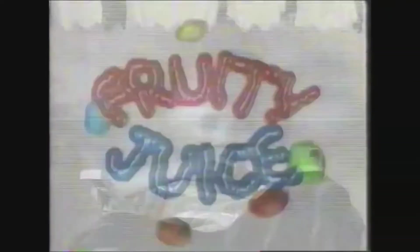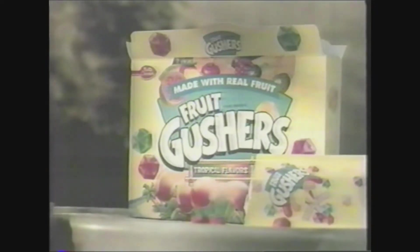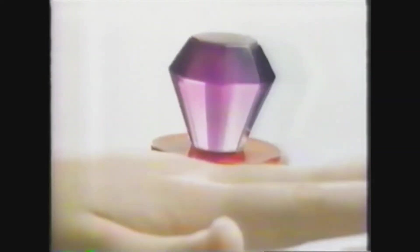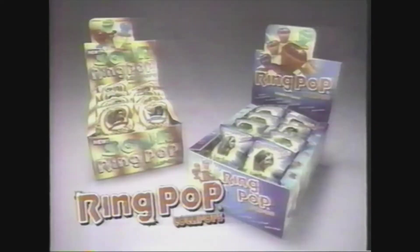Every Gusher's flavor is bursting with a blast of fruity juice. Hey! Gushers — taste the blast. And now you can get a nice Hawaiian Punch with new Hawaiian Punch Fruit Gushers. You can wear a ring around your finger — it's the juicy jewel of flavor. It's a lollipop without a face. A ring of flavor, wacky and sour flavors too.